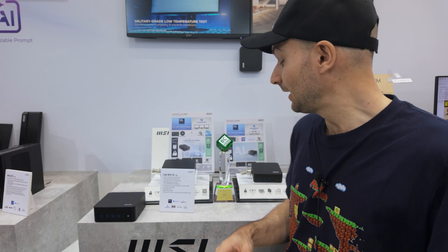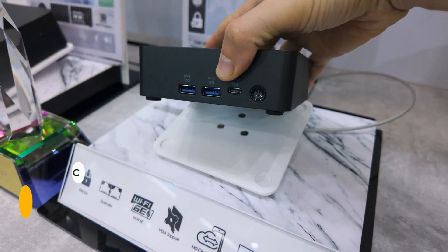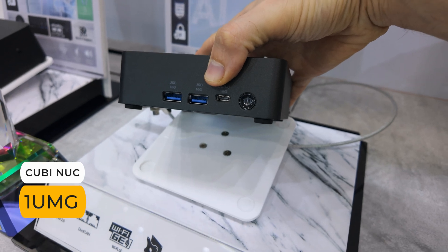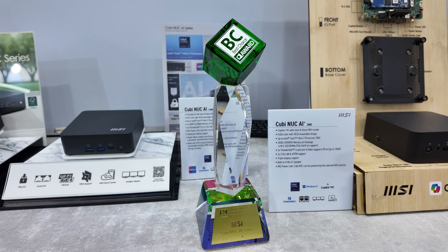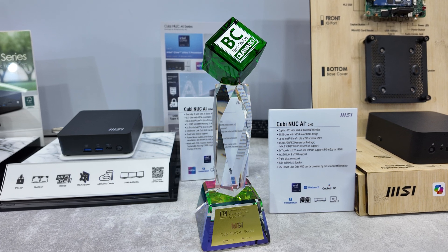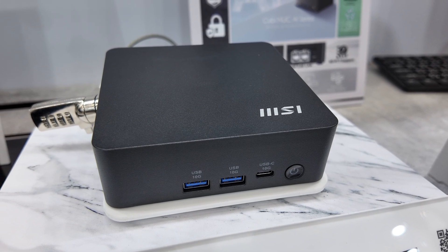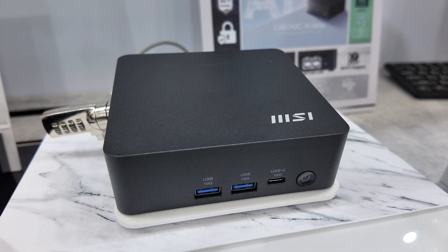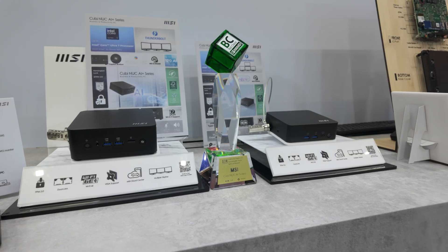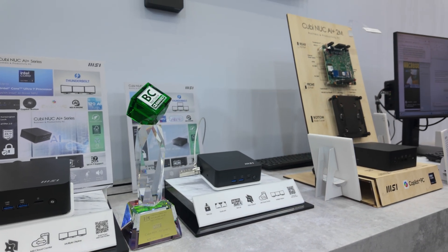We're at my favourite part of the MSI booth — the mini PC section. Here we have the new Cubi NUC coming in at 0.5 litres, featuring up to an Intel Core Ultra 7 155H processor. This marks a shift away from the new series processors MSI has used previously. Thanks to a redesign of the Cubi, MSI was able to shrink the mini PC down further, which was also done to separate the different models. This Meteor Lake version is ready for release and should be on my desk for review very soon.